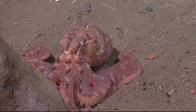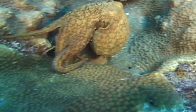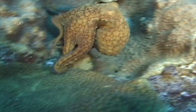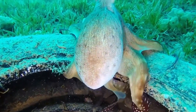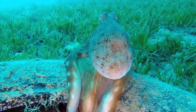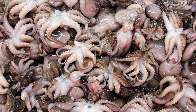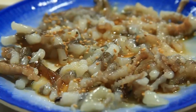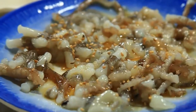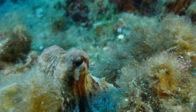Octopuses have been around for millions of years. Due to their soft tissues, octopus fossils are hard to come by. The oldest described octopus fossil is about 296 million years old. In many parts of the world, eating octopus is considered a delicacy. They may be eaten raw, live, or cooked. The most frequently consumed octopus is the common octopus.